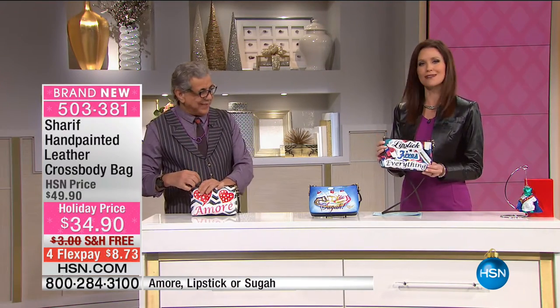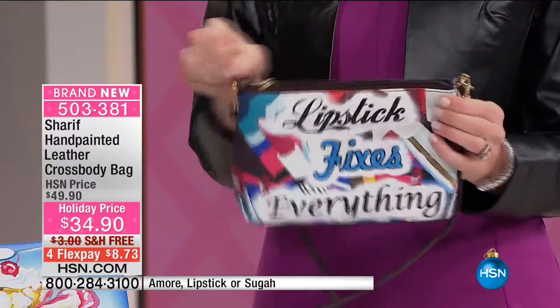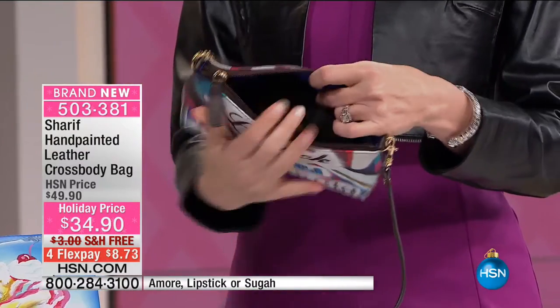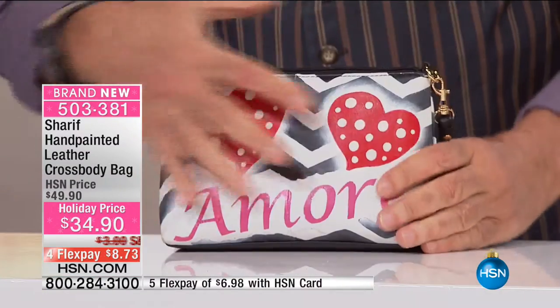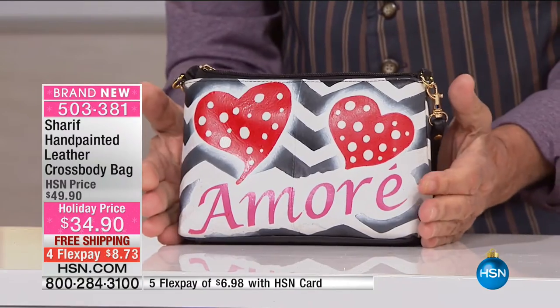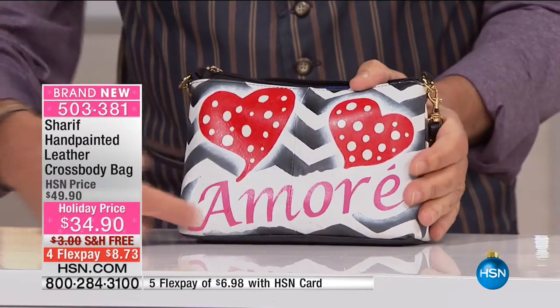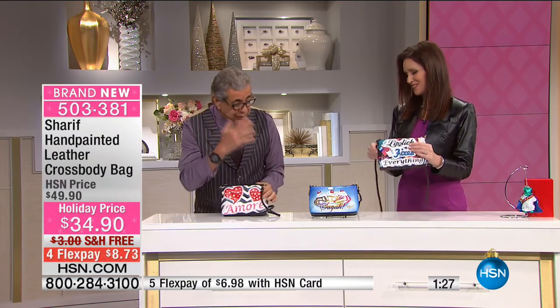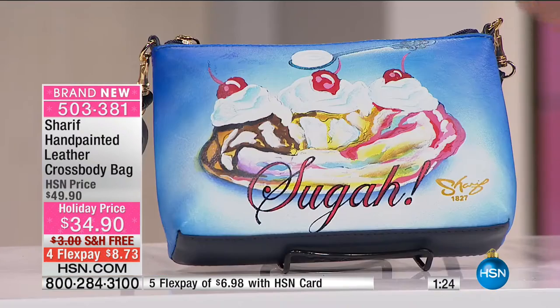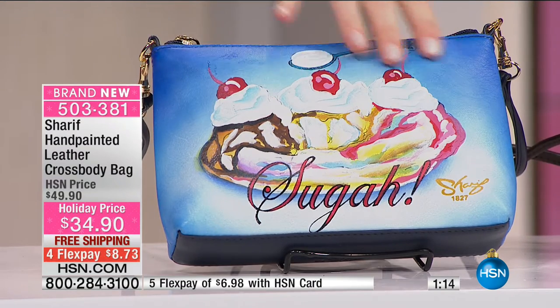This is the hand-painted leather crossbody bag. Look at this one — 'Lipstick fixes everything.' I love it. Ladies, it's about having fun during the holiday. This is where the design is really all made — just having fun. You know the one I have in my hand? Look at the coloration — just let someone know that you love them or you're loving yourself. It's the amour. Take every one of them — it's not just a statement, but also the color is different. You can tell it's hand-painted.